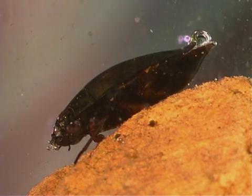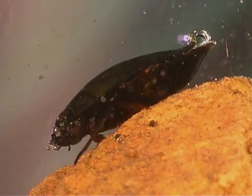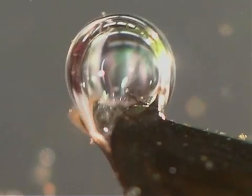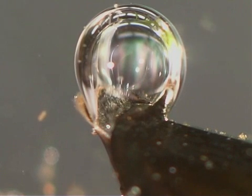Whirligig beetles are adapted to dive below the water's surface. Before diving, the beetle traps a bubble of air under its abdomen, allowing it to stay under the water for quite a while.